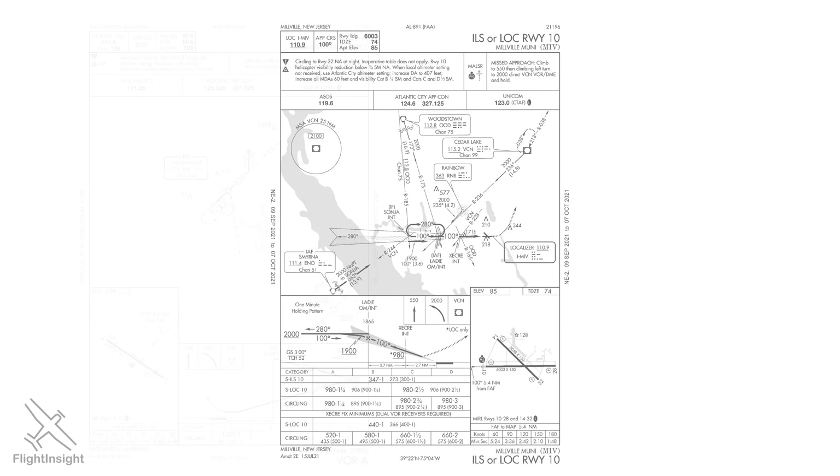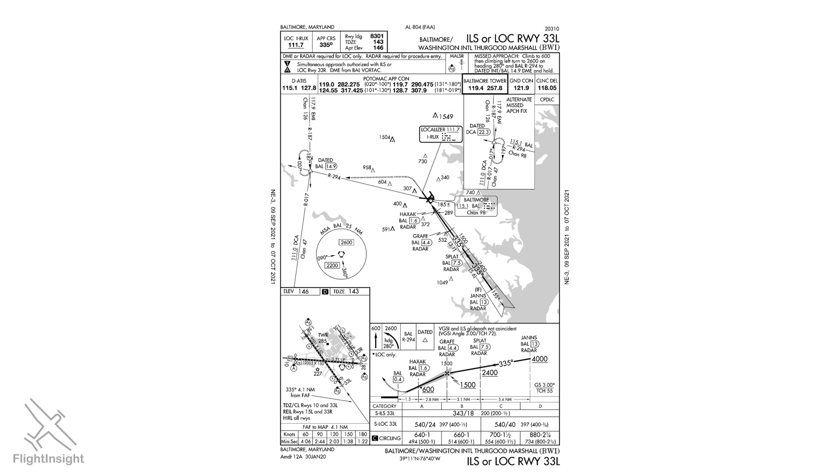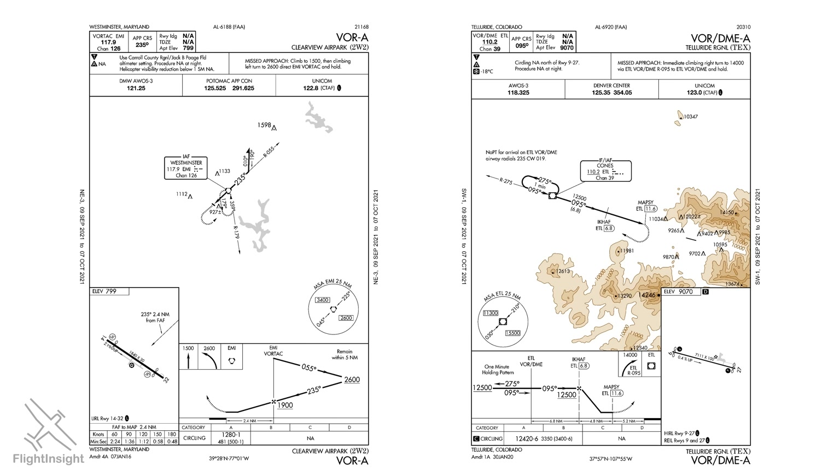So far we've looked at approaches which allow for straight-in landings but which we've decided to do a circle to land. Sometimes we don't have that option — we must do a circle to land. Here are two approaches where that's the case: one at Clearview in Maryland and another in Telluride, Colorado. Notice the titling: a straight-in approach will have the runway number in its title, such as the ILS 10, but a circling-only approach will replace that number with a letter, starting with A and moving through the alphabet for other approaches at the same airport. So we have the VOR Alpha at Clearview and the VOR DME Alpha at Telluride.